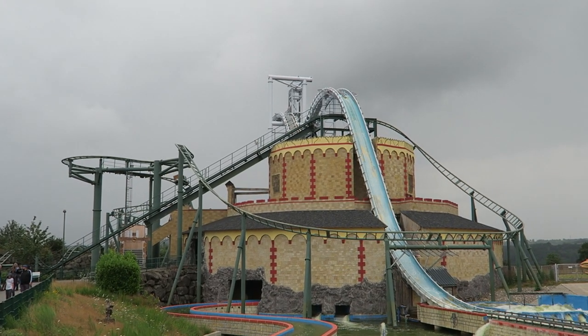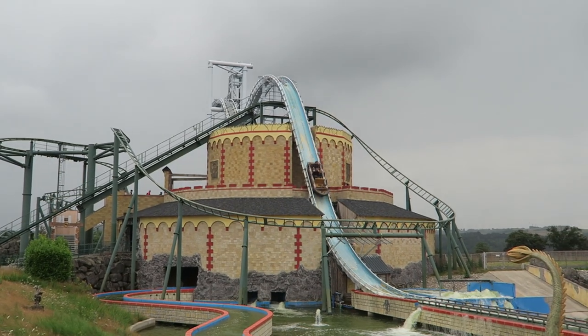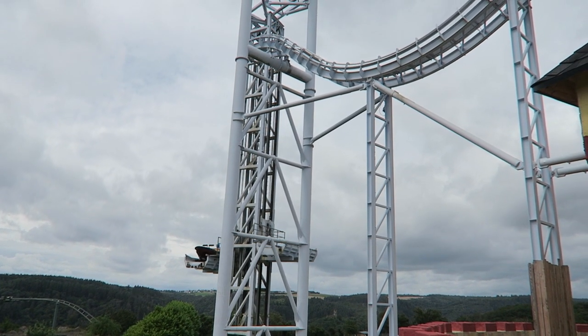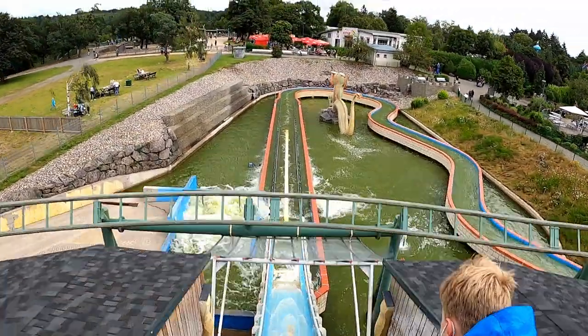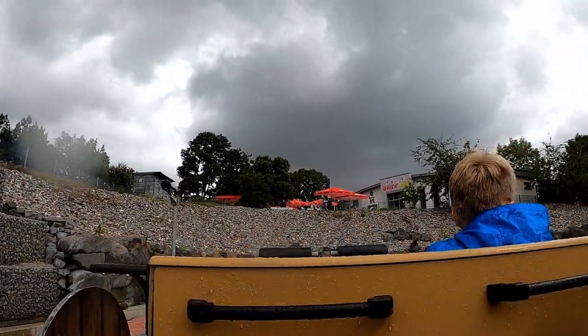Zoom Rittersturz is the giant flume ride at Wilder Freizeitpark Klotten in West Germany. This water ride has some intriguing elements: a dark ride section, a large elevator lift, a coaster drop, and a massive final plunge. Those elements should make it one of the best water rides in the world, but looks can be deceiving as you'll find out in this review of Zoom Rittersturz.